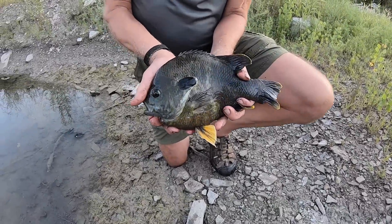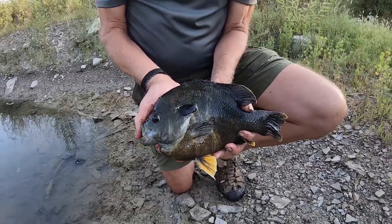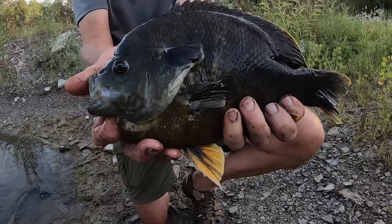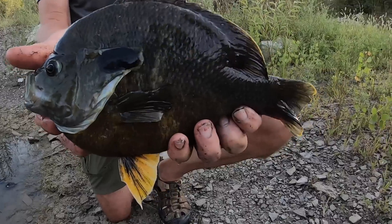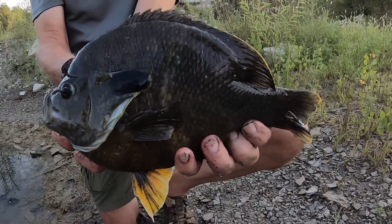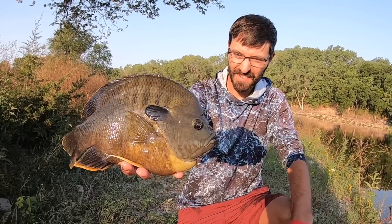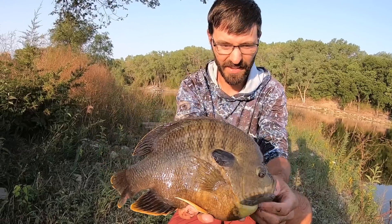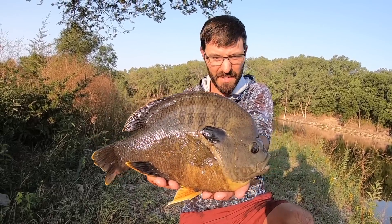All right, guys. I was fishing somewhere else and Dad caught this insane hybrid bluegill. He's not the best at holding him, so we'll get some shots of me holding him too, but that is huge. Congrats, Dad. I wasn't there for the catch — I was out fishing somewhere else — but he started screaming and I came over and this is what he's got. Gorgeous fish. That's insane. That is my — that's your PB. That is my PB.